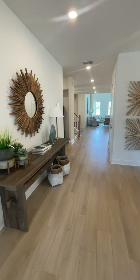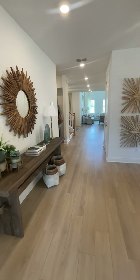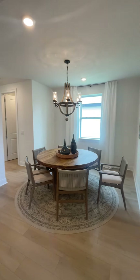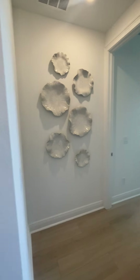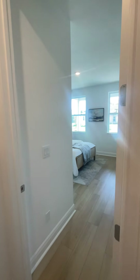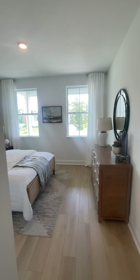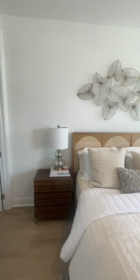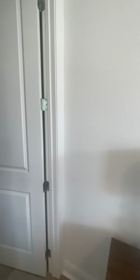Here we are again at another home. Let me go back from the beginning — this is the room you said that I would be in when I come from work, right? This is one of the rooms that's up front.